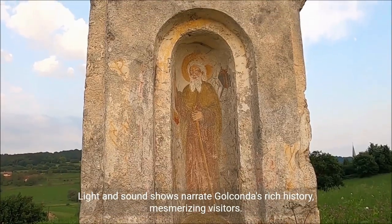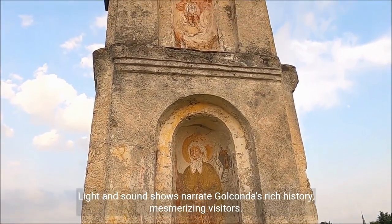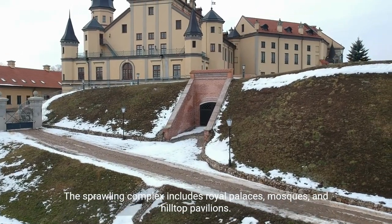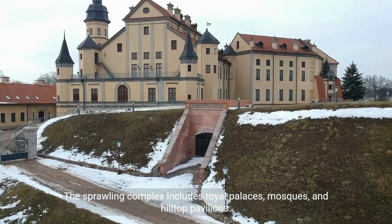Light and sound shows narrate Golconda's rich history, mesmerizing visitors. The sprawling complex includes royal palaces, mosques, and hilltop pavilions.